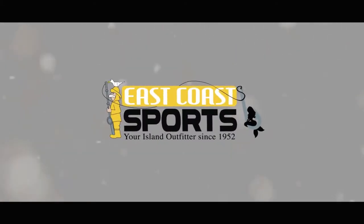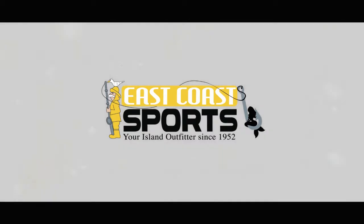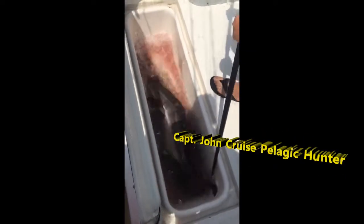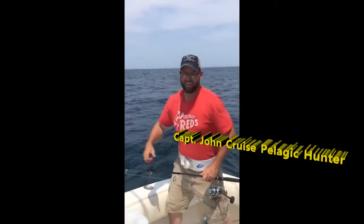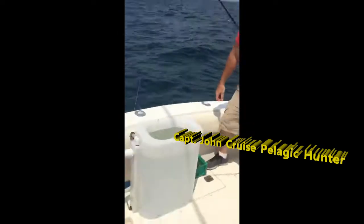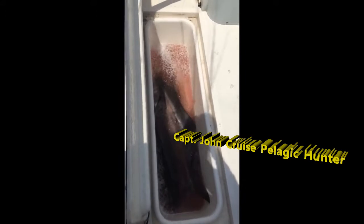Tide rolls in and tide rolls out. The summertime is just a popcorn. Three Kobe in the box. Nice catch, sir. We lost one. We got three in the boat. We're going to look at a couple. And there we go. Wish us luck.